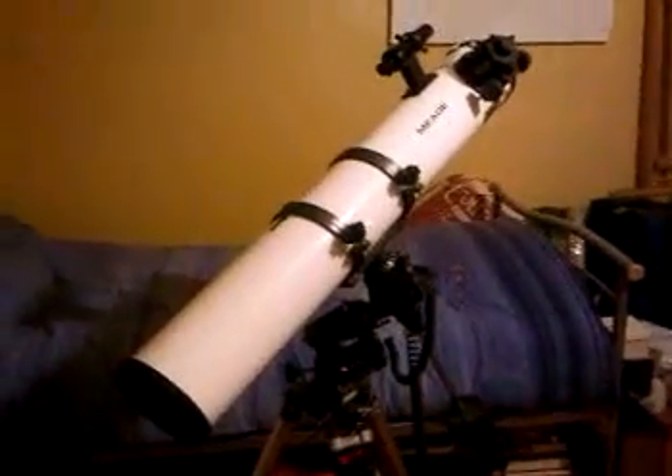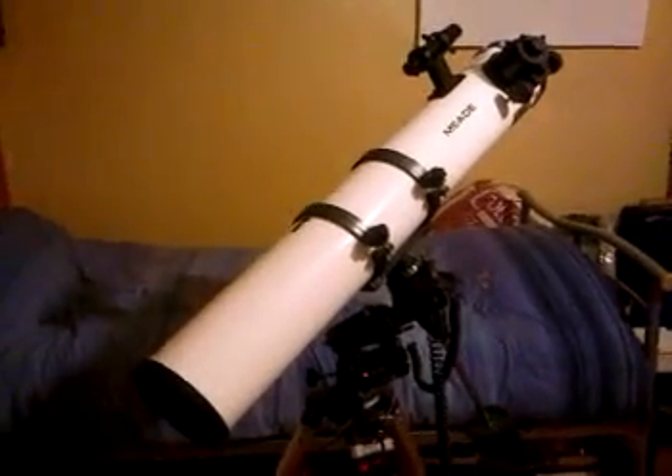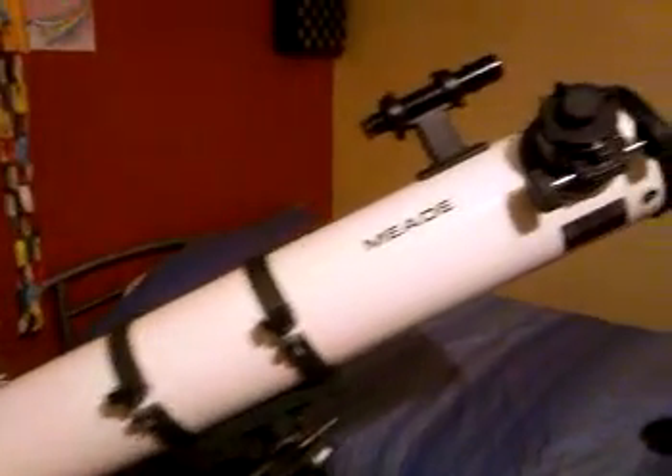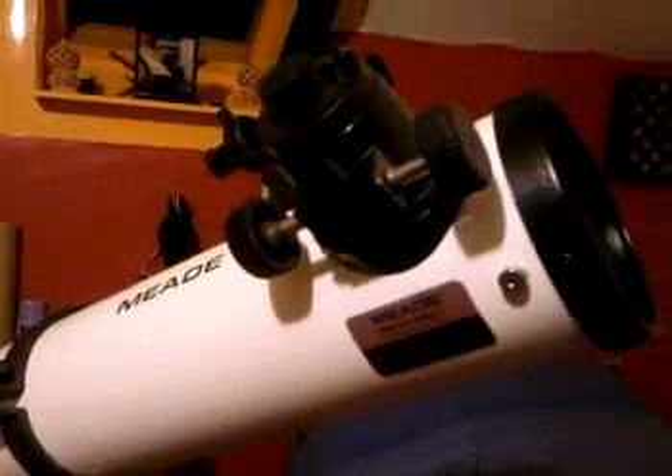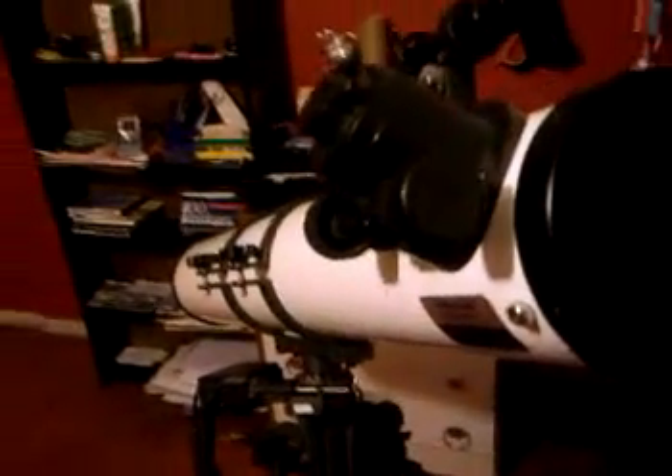Hello there everybody, welcome to my Meade 4501 astronomical telescope. I'll just give you a quick tour of the telescope. This is a genuine Meade. This telescope has a mirror diameter of 114 millimeters and a focal length of 910 millimeters. There's the mirror. There is the alt-azimuth stand.